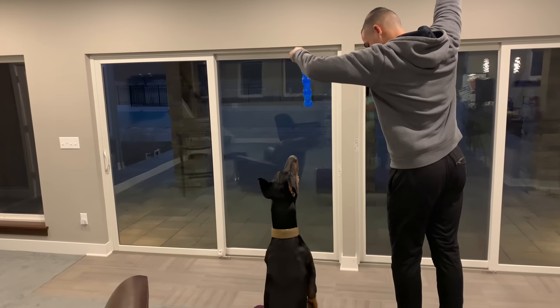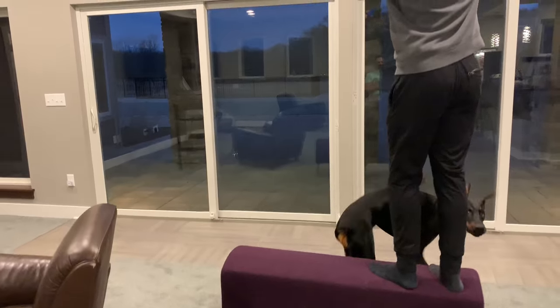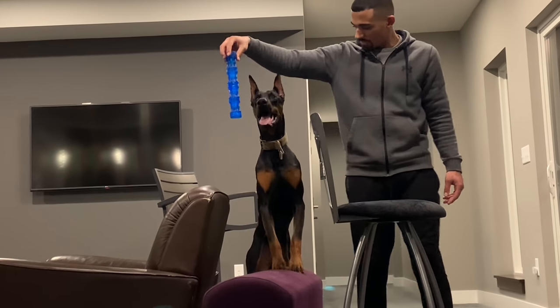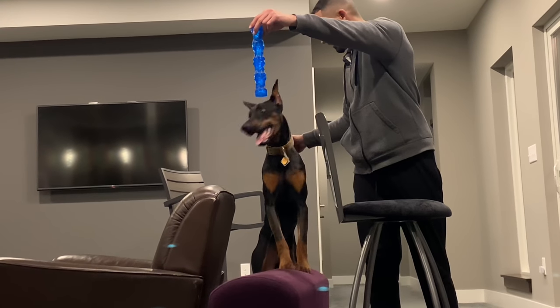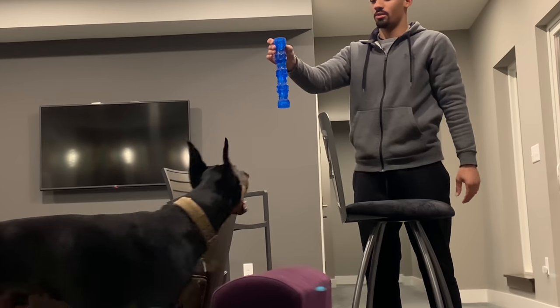Come on buddy, go get it, just take it slow. Step up. So now when he goes over there, he's going to move it this way. Come on! Good boy Cyber, come on buddy. He's doing good, he's finally doing it now.